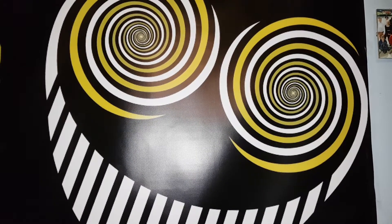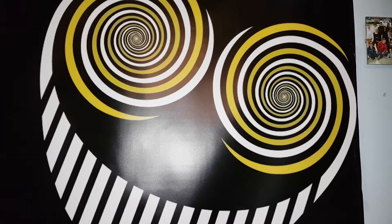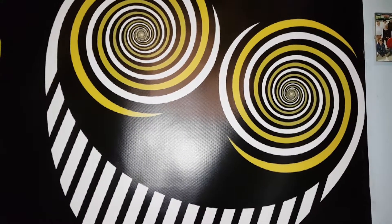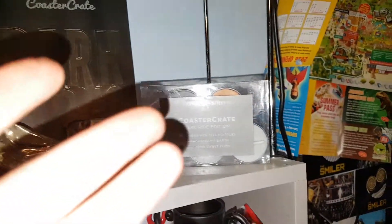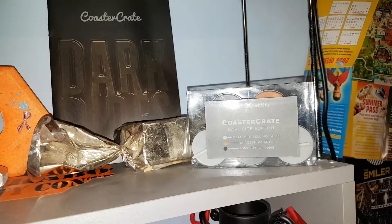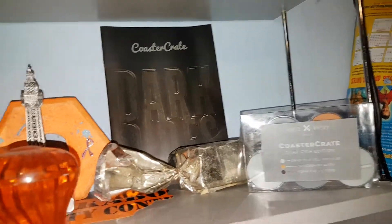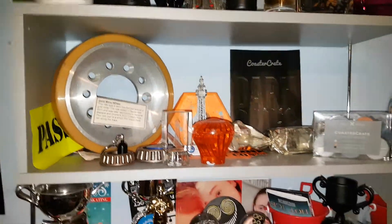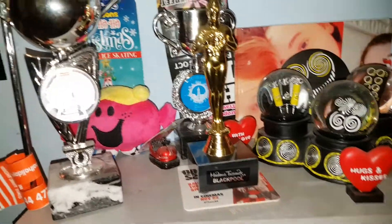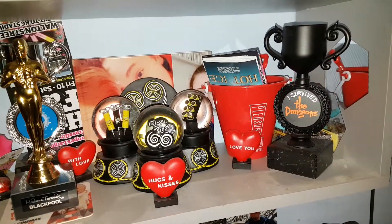I've got back home and I've unlocked and opened some of my parcels. I'm going to come back to this one. I got to open my coaster crate, got my candles, my dark ride magazine. My collection of coaster stuff is certainly growing — a lot of stuff. Anyway, back to the stuff I got through the post.